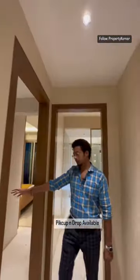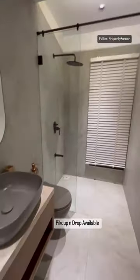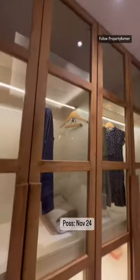This is a master bedroom — you can see it's very spacious. You will get separate wardrobe space. This is a low density project located in Balkum, Thane West. It is a 29-story tower.